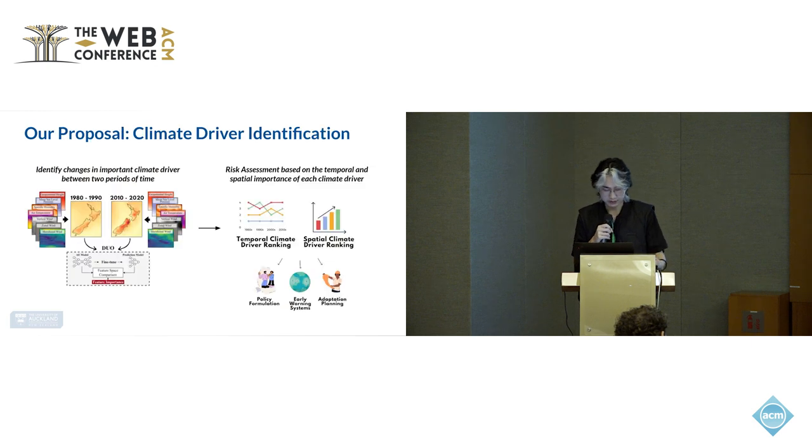In our work, we aim to make a step towards reducing the impact of this temperature increase by proposing a framework that can identify the changes in important climate drivers as they change and adapt over time. The proposed framework aims to output both temporal and spatial climate driver ranking information, as well as the importance ranking of different climate driver interactions. This enables practitioners to make more proactive planning and design targeted interventions to address these social and economic challenges.